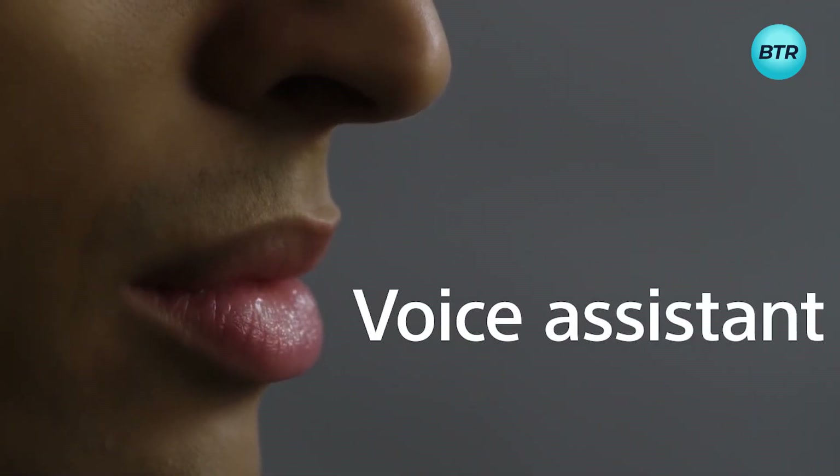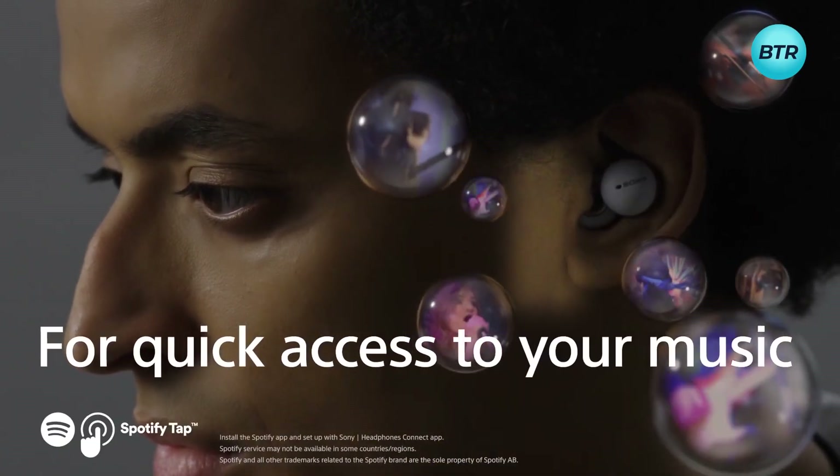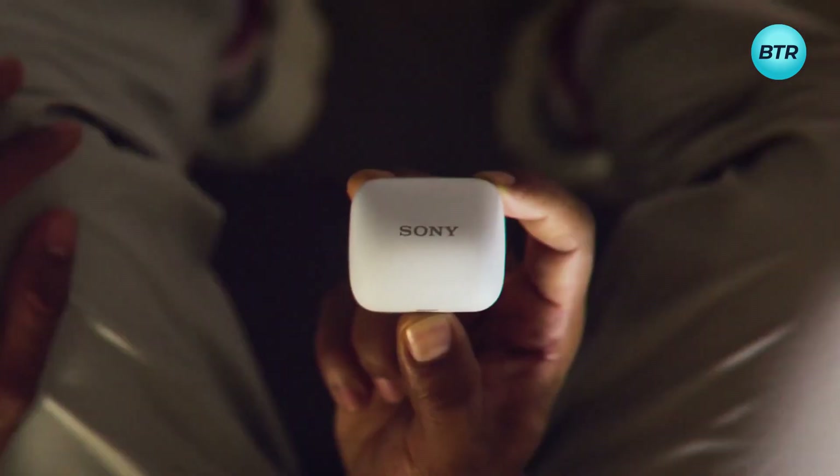And with voice pickup technology, your music pauses automatically when you speak, so you can focus on your tasks without interruption. A really cool gadget to have.